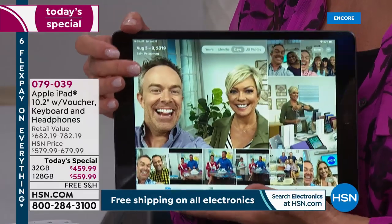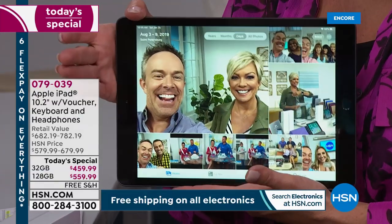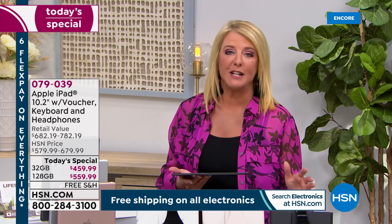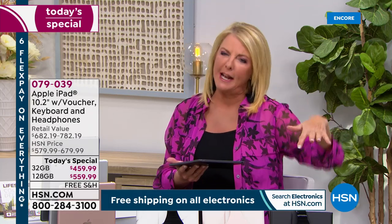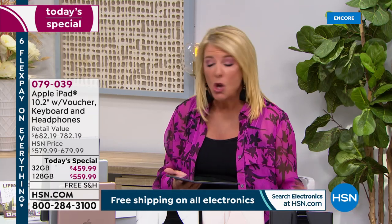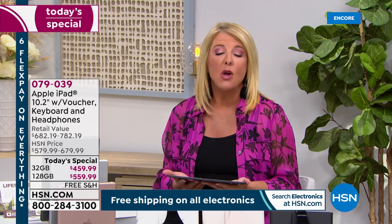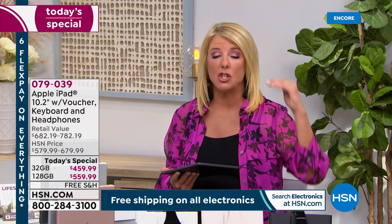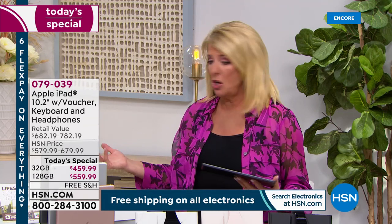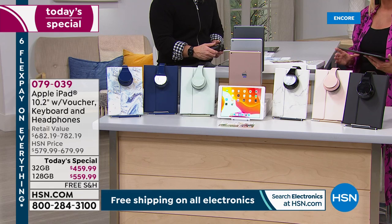Here are a couple of reasons to buy this kit from HSN. Number one, we have an exclusive bundle you can't find at any Apple Store or other retailer. We've got six flex pay, so you can pay a little bit each month for six months — that breaks down to $76.67 over that half a year. We also have free shipping and a magnetic keyboard included with our today's special. It's one package for one day at one exceptional savings.